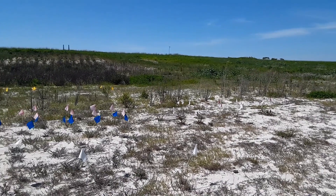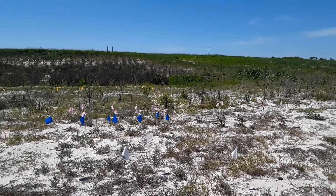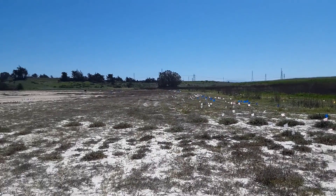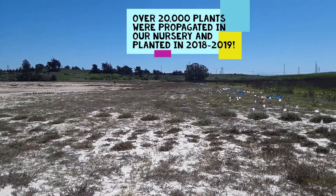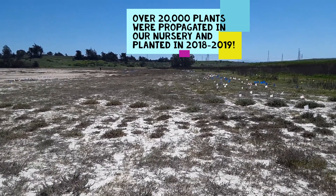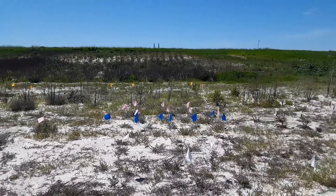One of the first things our team did once Hester Marsh was open and done being constructed was start restoration efforts. All of the flags you see in the foreground and off in the distance indicate different plants that were planted out here, as part of several different experiments trying to figure out not only what plants do best out here, but also how to go about getting them in efficiently. One of the first experiments was a big ecotone experiment designed by our research coordinator Kirsten Lawson and her former graduate student Karen Tanner — one of the largest ecotone experiments on the West Coast.